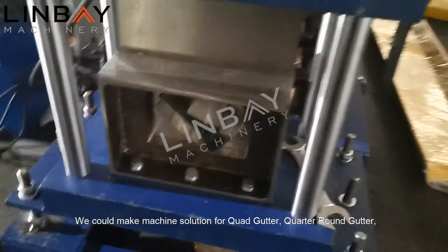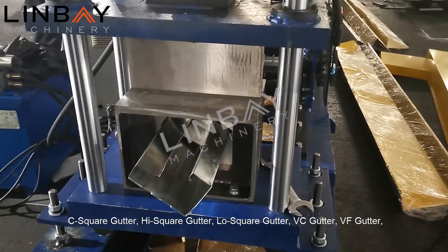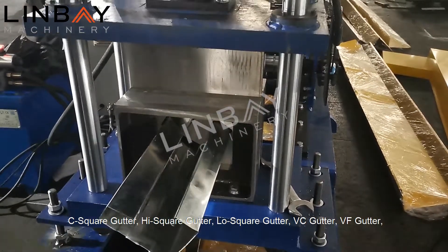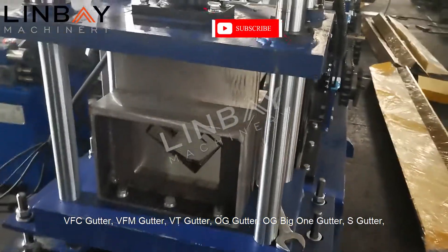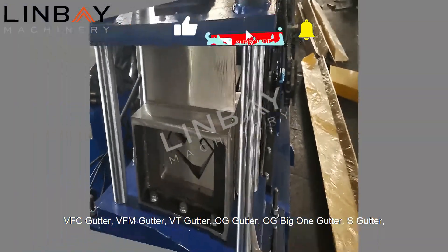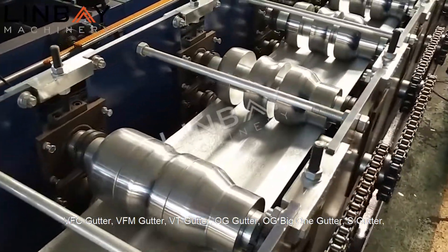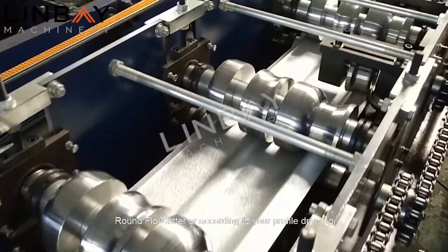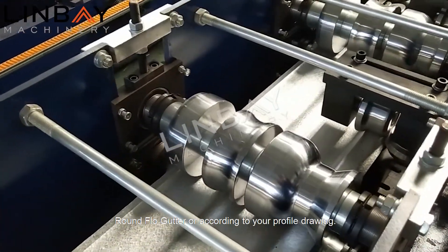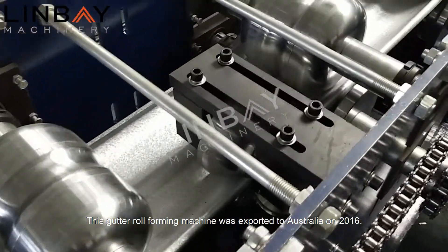We could make machine solutions for quad gutter, quarter round gutter, C square gutter, high square gutter, low square gutter, VC gutter, VF gutter, VFC gutter, VFM gutter, VT gutter, AUG gutter, AUG big one gutter, S gutter, half round gutter, smooth line gutter, round flow gutter, or according to your profile drawing.